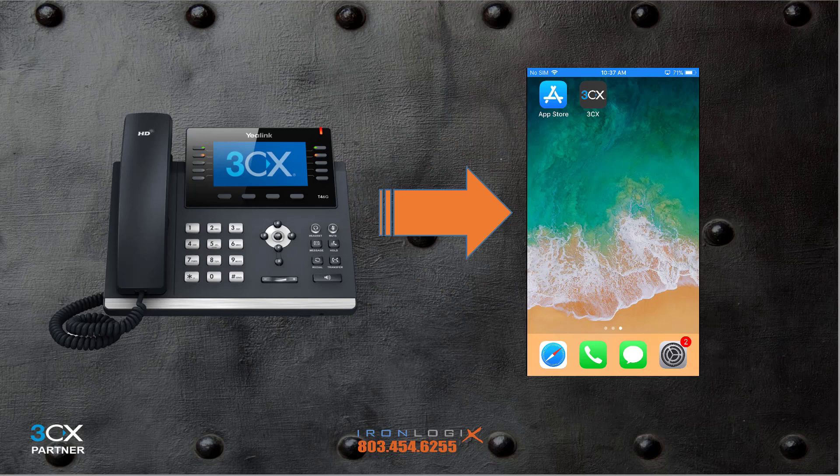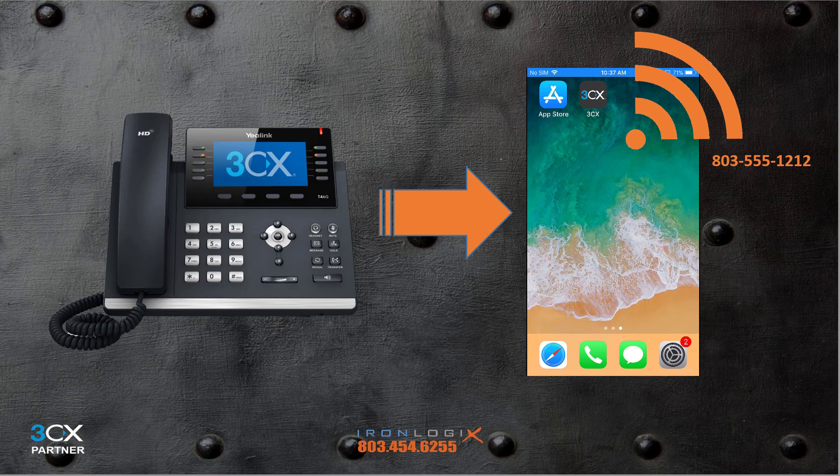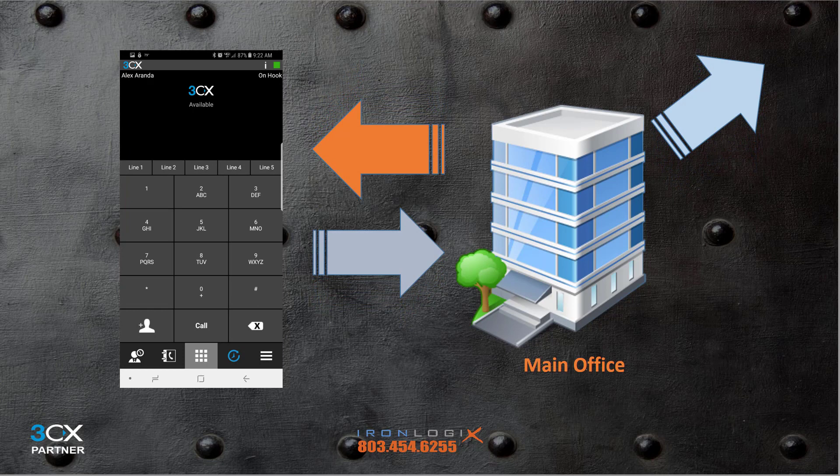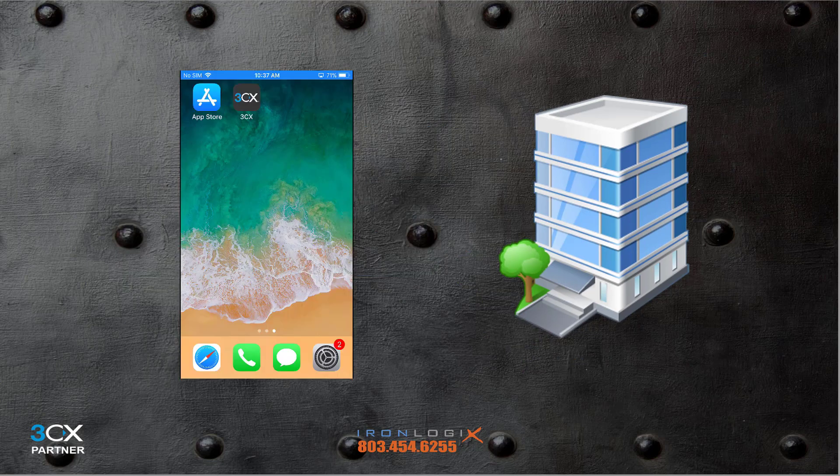Most phone system users are familiar with the concept of forwarding your desk phone extension to your cell phone. While you certainly can do that, there are several reasons why it's not a good idea. When you forward your extension to your cell and get that call, you'll typically call that person back from your cell — that caller now has your personal cell phone number to call you back on days, nights, holidays, and weekends. With the 3CX soft phone app, calls you make or take always appear as if they originated from inside the office, meaning the number your customer gets is the main office number or the specific company DID — Direct Dial number — assigned to you.